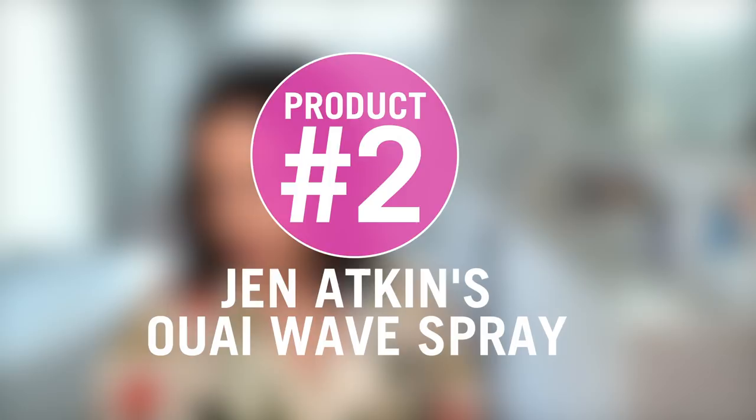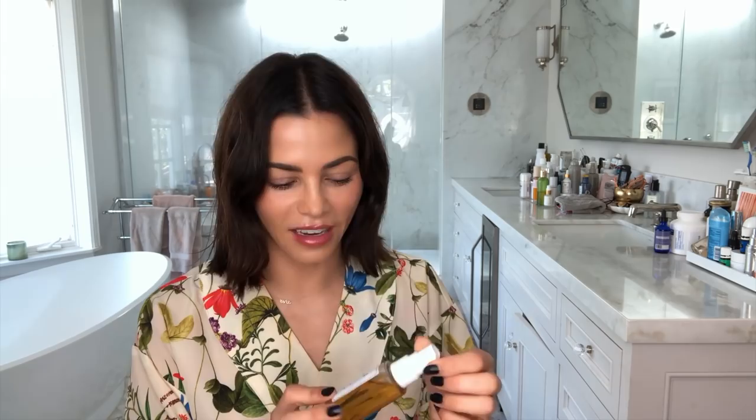I use this every day, and then after that I sometimes use my other friend Jen Atkin's line OUAI. I love her wave spray, and I even love this travel size — I travel with this all the time. When my hair is still damp, I sort of put it in and scrunch it, and it gives it real good texture and starts bringing out your natural wave.